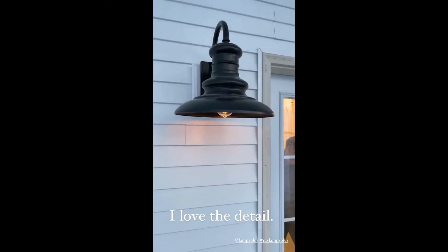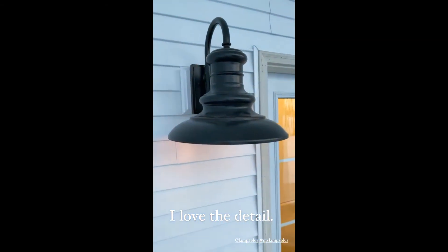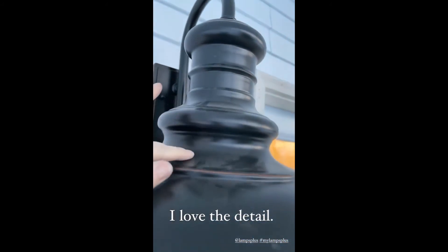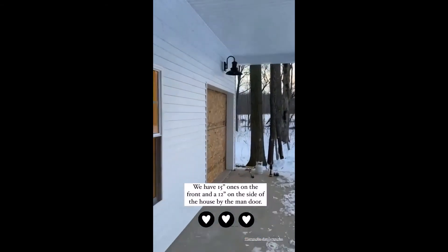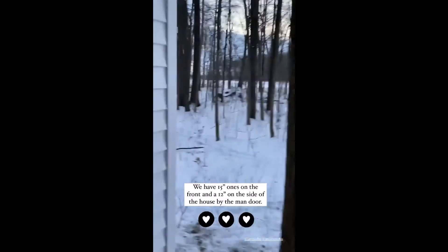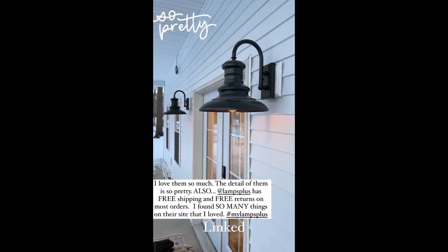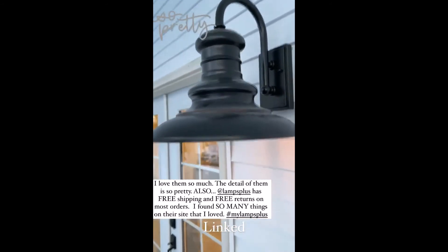Here's what they look like up. They are — I think these are the 15-inch, I'll have to look and type it on the screen — but I love all of this extra detail on them. One on each side of the door. We ended up putting one above the garage door the same size — going to be a garage door next week — and then a smaller one here. Just look how pretty they look. I cannot wait until we get our porch decorated. I just think they are gorgeous.